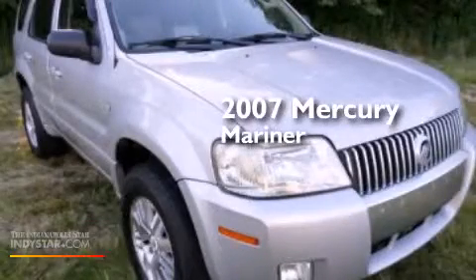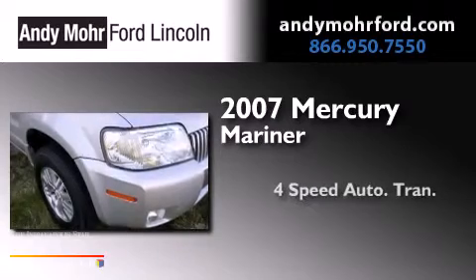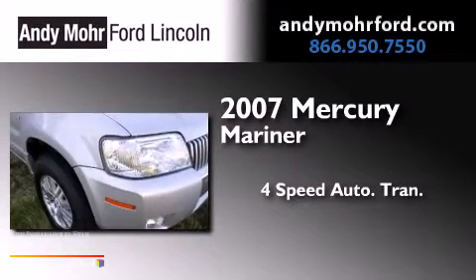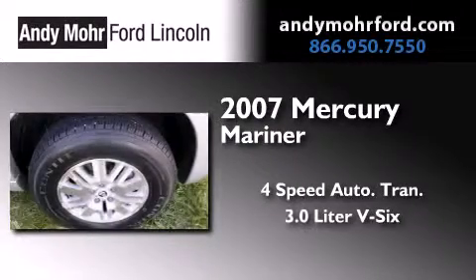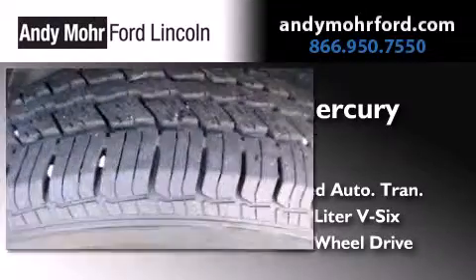This is a 2007 Mercury Mariner. This SUV has a four-speed automatic transmission, a 3.0-liter V6, and the added safety and control of four-wheel drive.